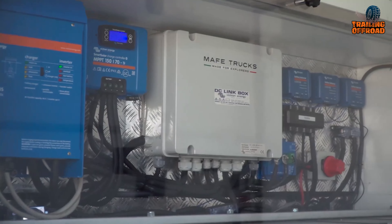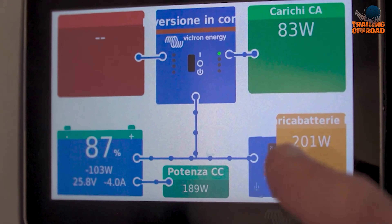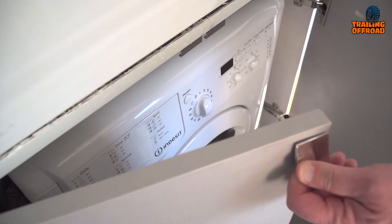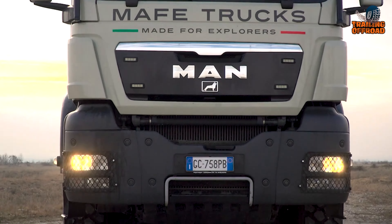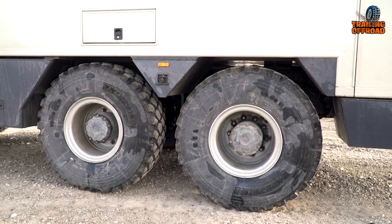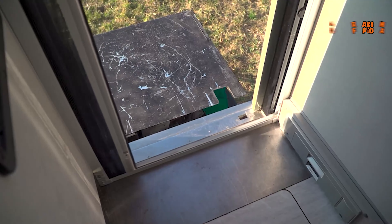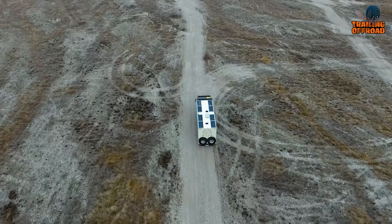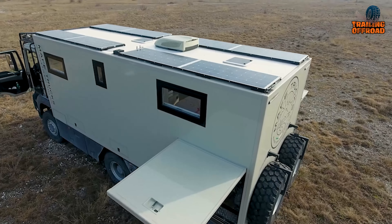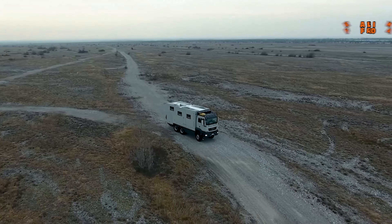A Victron Energy 1380 Amp power system underpins its energy needs, while a 600-liter drinking water tank, complete with a purifier, and additional gray water and washing machine tanks make self-sufficient travel a reality. Off-road enthusiasts will appreciate the integrated ramps that simplify the loading and unloading of quads, allowing for more freedom in remote terrains. The vehicle even includes a cab-to-airframe door that enhances access between compartments, offering flexibility during travel. With this versatile design, the Water Bear transforms remote destinations into well-supported, off-grid adventures.